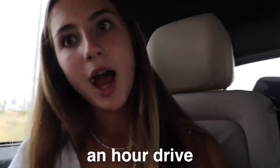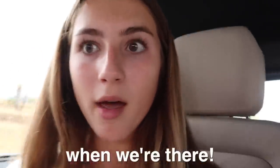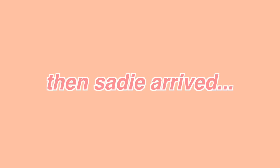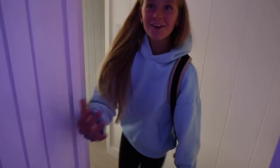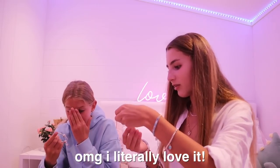We're here in France now! We have about an hour drive. I'm so excited. Sadie's now in France and I'm going to give her her present. She says she loves it — we have matching bracelets!